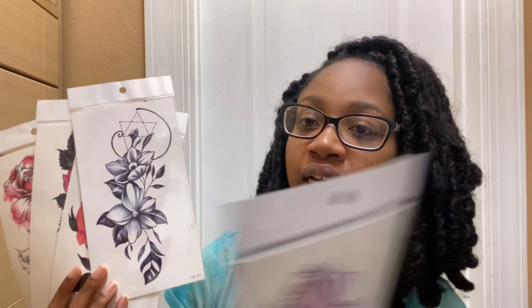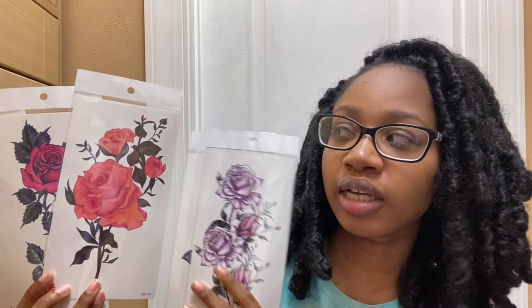Next thing I got were these little fake tattoos. I've been super obsessed with tattoos recently. I wanted these flower patterns to try on my arm to see what I look like with a little half sleeve. I also ordered a pack with little black and white designs that had moons in them. I just looked up tattoos on there and this pack was cheap. I want a tattoo similar to this, so I wanted to try fake designs before actually getting one.